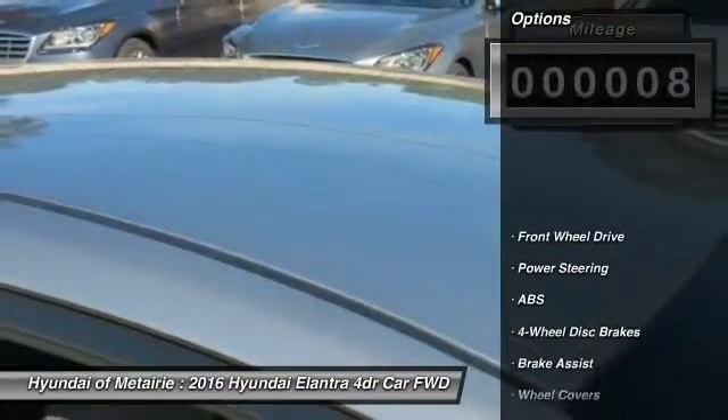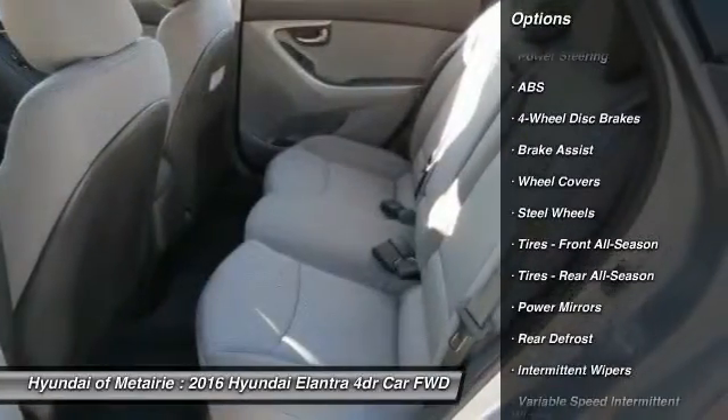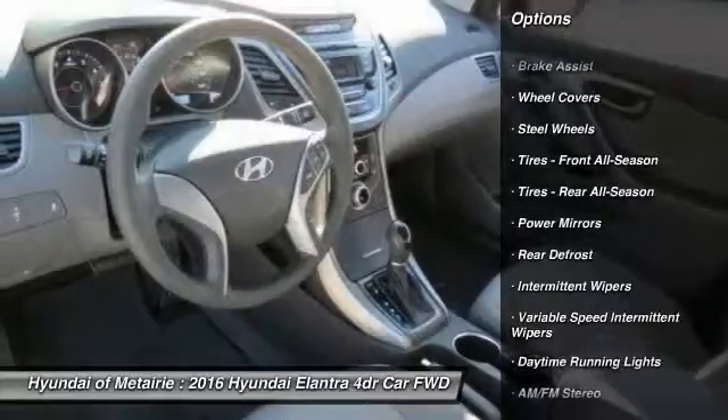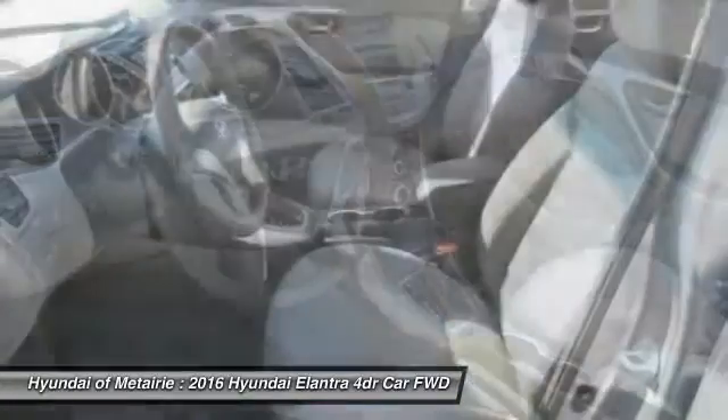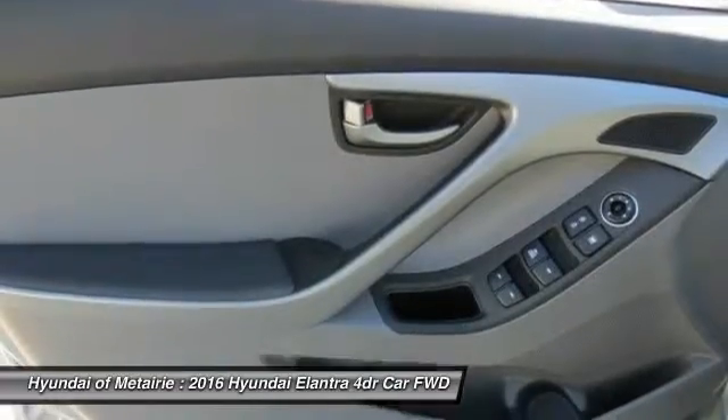Here are some of this vehicle's great options: traction control, anti-lock braking system, keyless entry, stability control, driver airbag, power steering, adjustable steering wheel, four-wheel disc brakes, cruise control, AM-FM stereo radio.